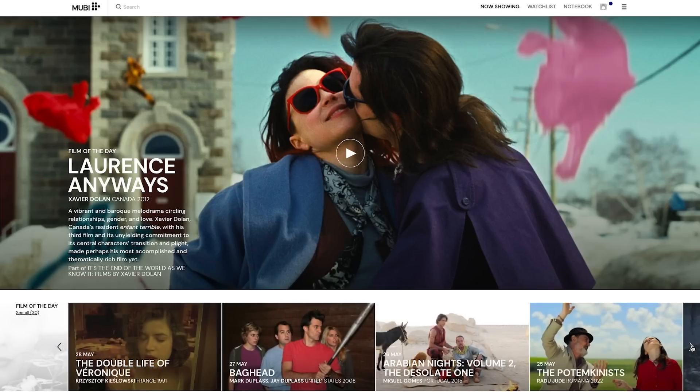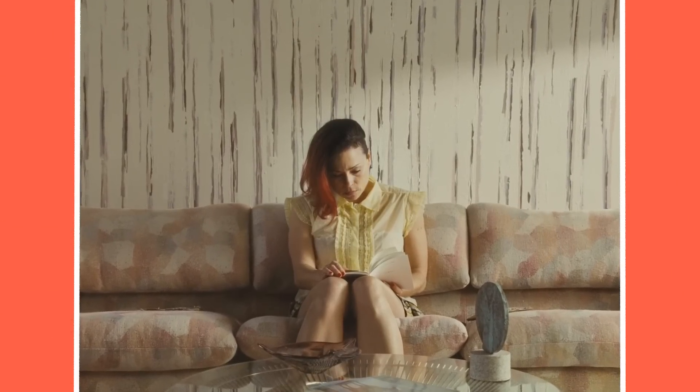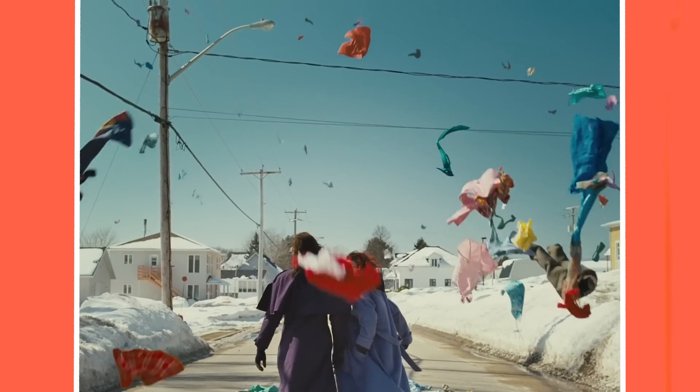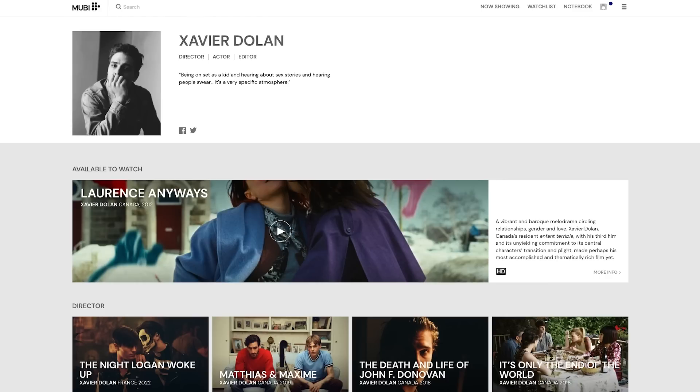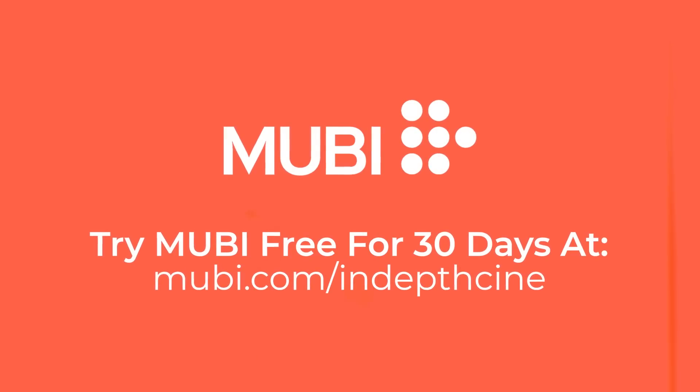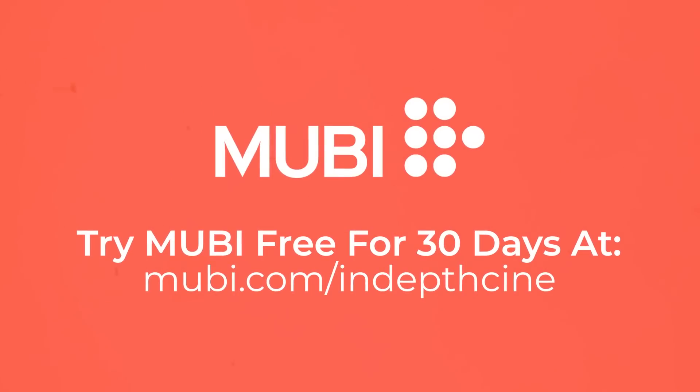Since we talked about vivid color in this video, another example of a film using a beautifully saturated palette is Lawrence Anyways by Xavier Dolan, which is available on MUBI. MUBI is a streaming service with a large handpicked selection of interesting, award-winning films. This romantic drama by the young director screened at Cannes, winning the Best Actress Prize. Each film on MUBI comes with its own page with information about cast and crew, making it easy to explore filmographies. Try MUBI free for 30 days at MUBI.com/IndepthCine.